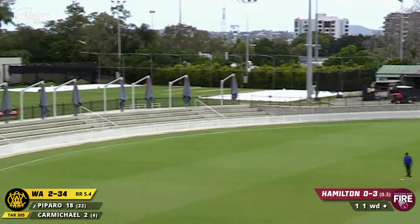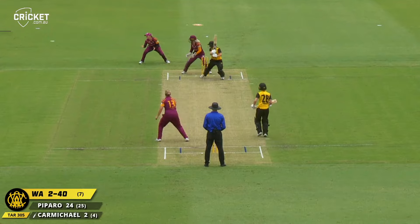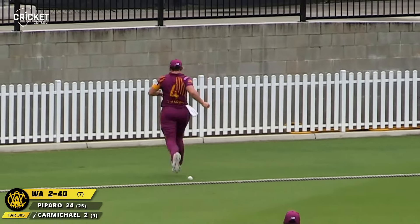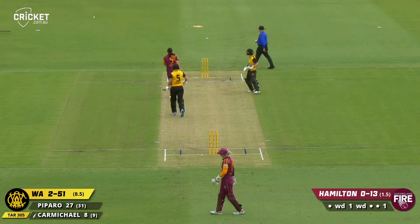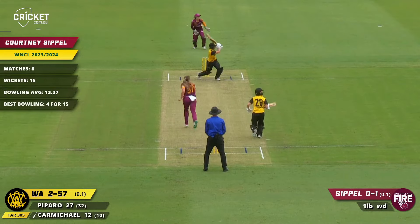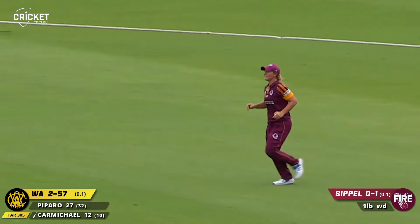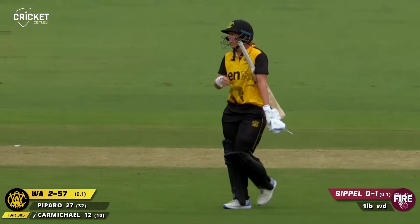Paparo picks that up nicely, flicks it off the legs — just bounces inside. That's well played from Carmichael, just picks the gap, she'll come back for an easy two. That's a beautiful shot, punched down the ground by Carmichael. Carmichael — in the air — out! Hancock takes the catch. Matilda Carmichael gone for 12.